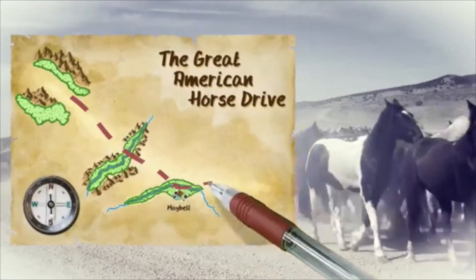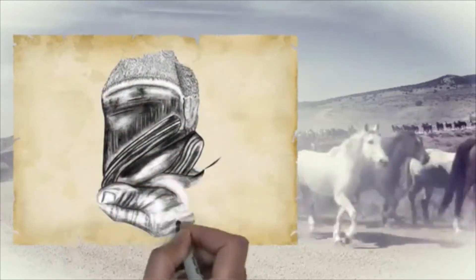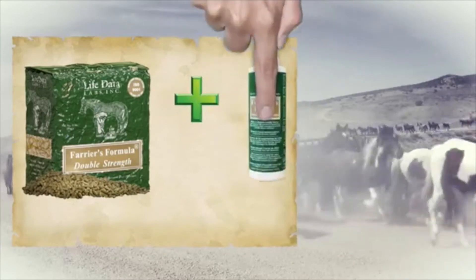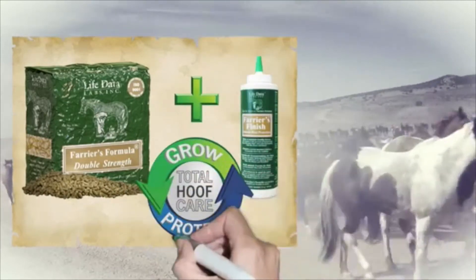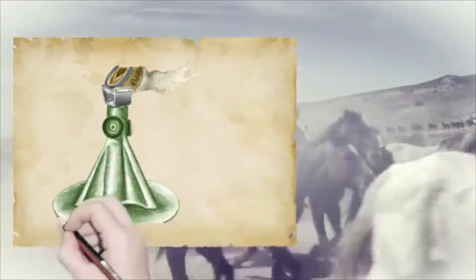The Great American Horse Drive includes over 700 horses. Trimming and shoeing all those hooves is hard work. Feeding Farrier's Formula and protecting their hooves with Farrier's Finish can make the job easier. Any farrier will tell you healthy hooves require less work.